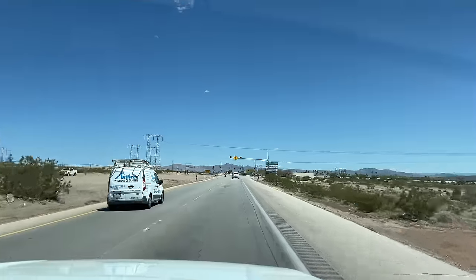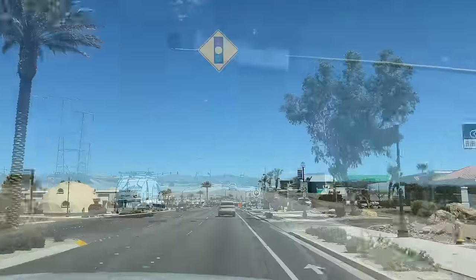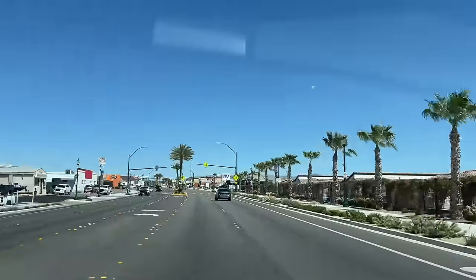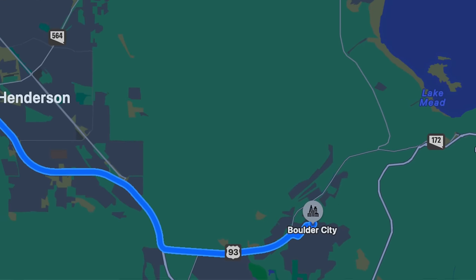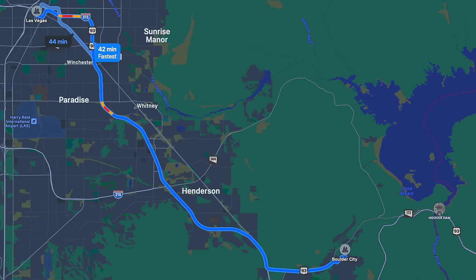It has been several years since we gave Boulder City some love on our channel, and in that time we hope we've gotten better at showing you some cool things. This town is definitely worth a fresh look. Today we are on U.S. Highway 93, just 26 miles south of Las Vegas, but a world away.